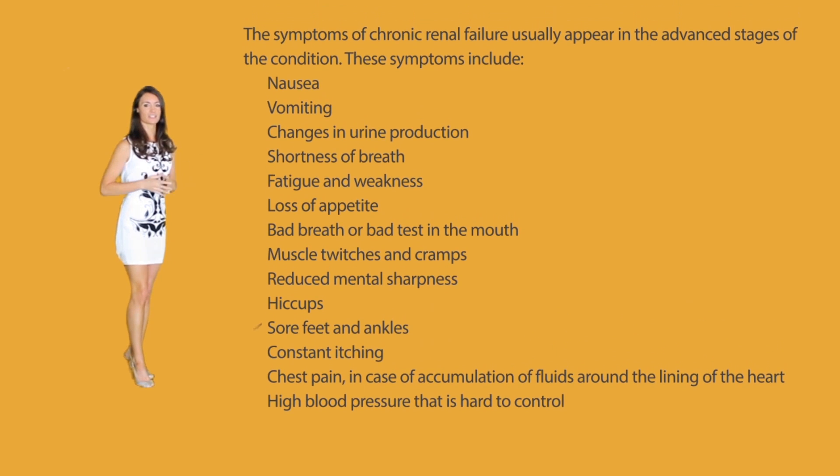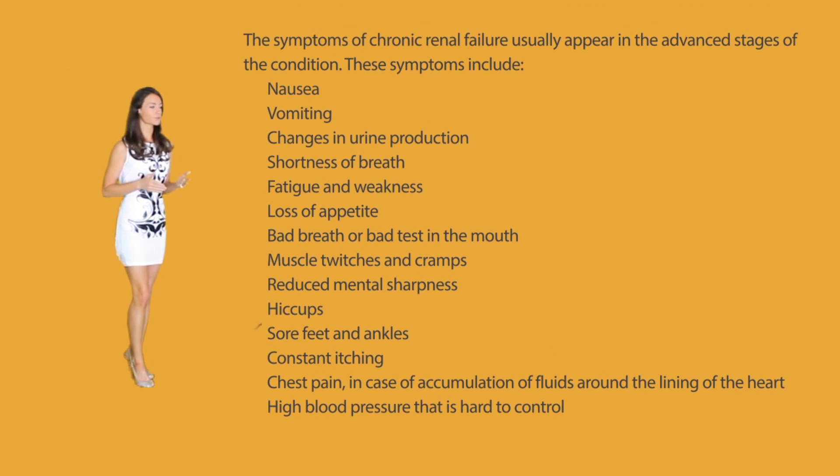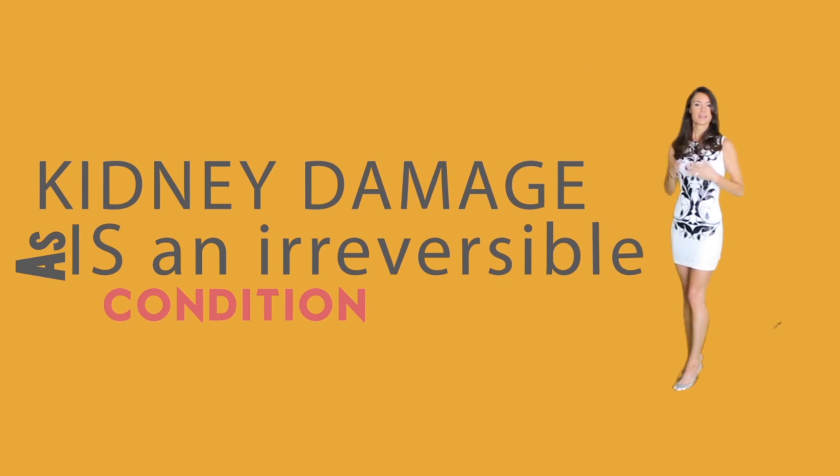The signs and symptoms of chronic renal failure usually appear at the advanced stages. Symptoms can include nausea or vomiting, changes in urine production, shortness of breath, fatigue and weakness, loss of appetite, bad breath or bad taste in the mouth, muscle twitches and cramps, reduced mental sharpness, hiccups, swollen feet and ankles, constant itching, and chest pain with high blood pressure that is extremely hard to control.